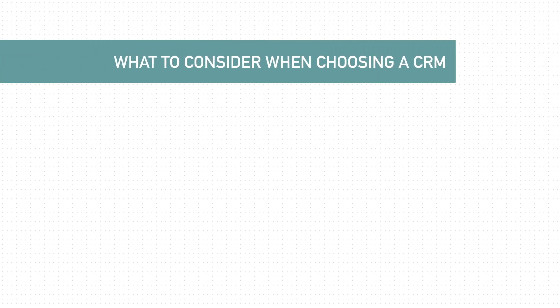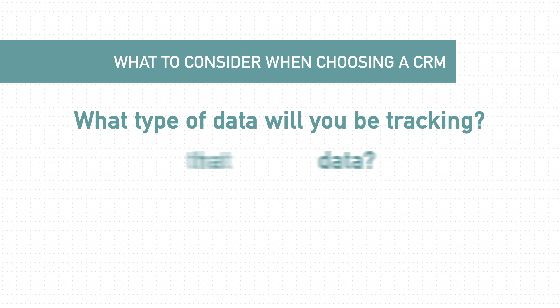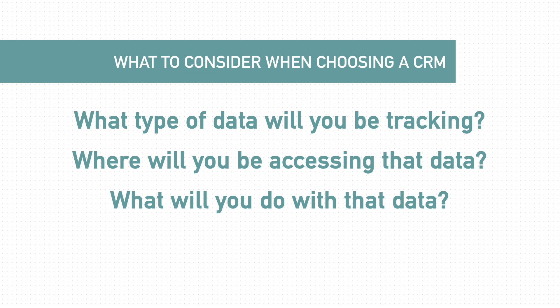CRM systems are so important and so is your preparation when you're deciding to choose one. A few things for you to think about are: what type of data will you be tracking inside of your CRM system? Where will you be accessing that data, whether it's on your mobile device or if you're going to be sitting at a desktop? And finally, what are you going to do with that data once you have it? Are you going to evaluate it to see how you can find more customers exactly like the ones that you have now? Are you going to be mining it to figure out how you can sell more to the people that you have?